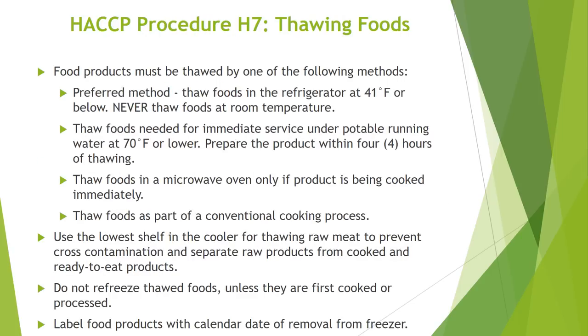HACCP Procedure H7 covers thawing of foods. Food products must be thawed by one of the following methods. The preferred method is to thaw foods in the refrigerator at 41 degrees Fahrenheit or below. Never thaw foods at room temperature. Thaw foods needed for immediate service under potable running water at 70 degrees Fahrenheit or lower, and be sure to prepare this product within 4 hours of thawing. Another method is to thaw foods in a microwave oven only if the product is being cooked immediately. You may also thaw foods as part of a conventional cooking process. Use the lowest shelf in the cooler for thawing raw meat to prevent cross-contamination. Do not refreeze thawed foods unless they are first cooked or processed. Always label food products with the calendar date of removal from freezer.